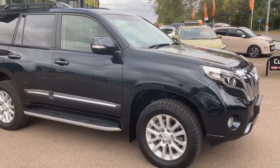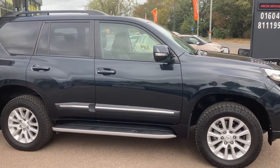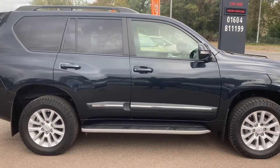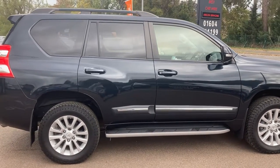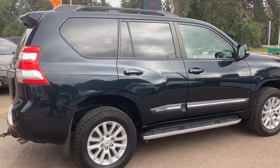Don't think it's seen wet grass, let alone any mud — this is one of a kind. Full Toyota service history up to the last specialist service carried out just under a thousand miles ago.